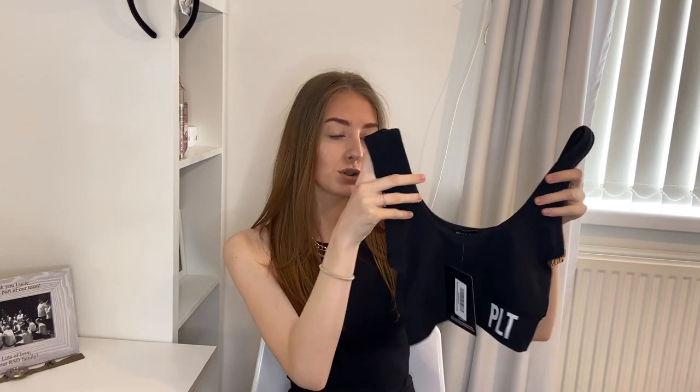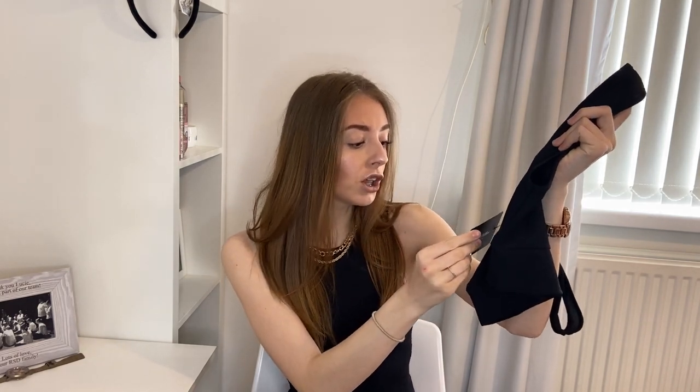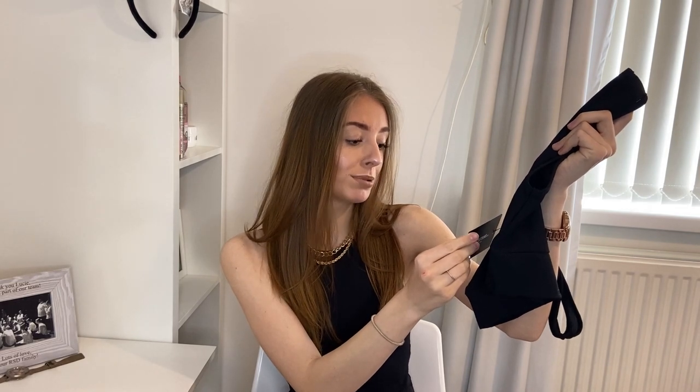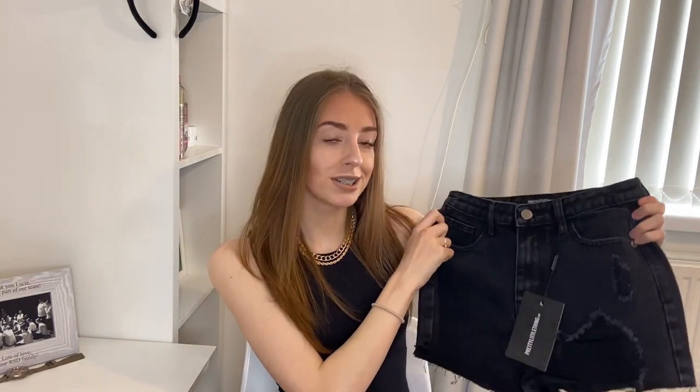I also grabbed another little top — a thick kind of cropped vest top called the Pretty Little Thing shaped black ribbed scoop neck crop top. It's got PLT on it. I might have to wear this with a push-up bra to give me a little bit of a boob, but I love it. It's ribbed and just summer-ready with some shorts — just chilling on a nice little walk. This is the kind of top you want, so a 7 out of 10.